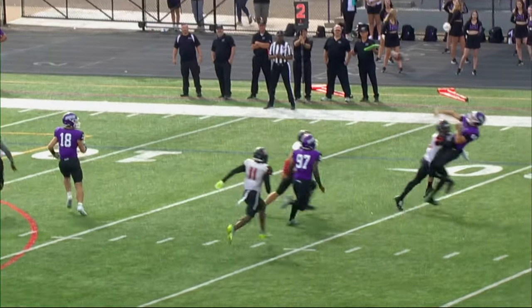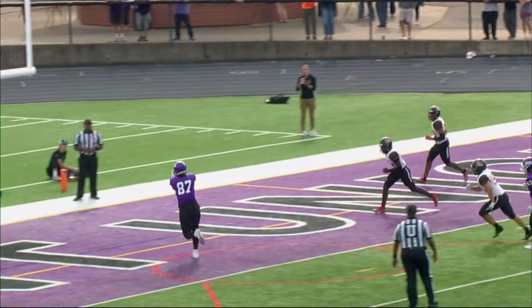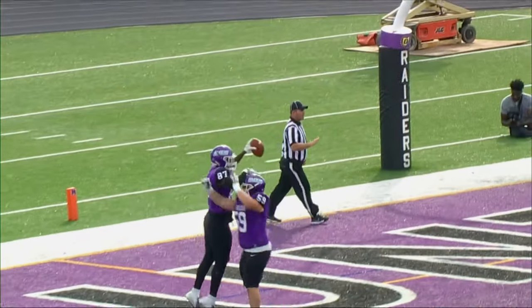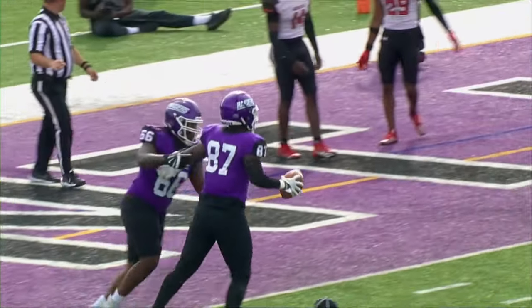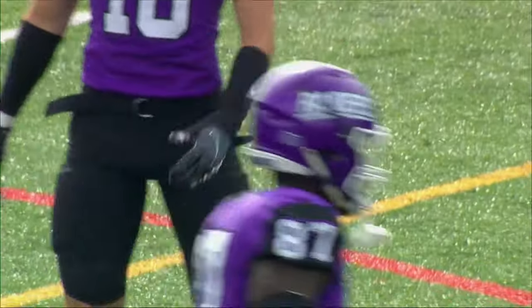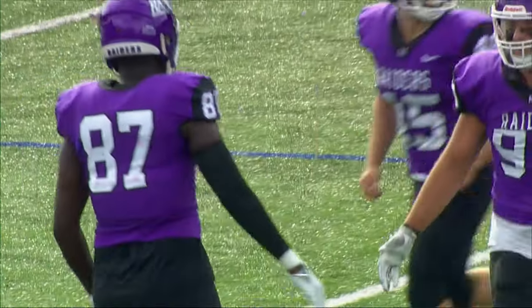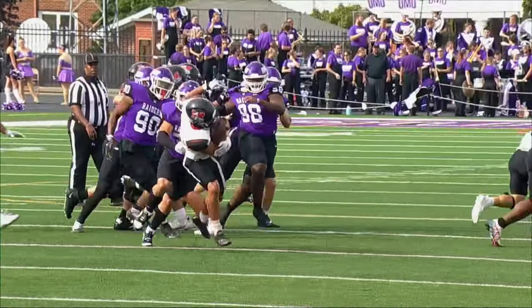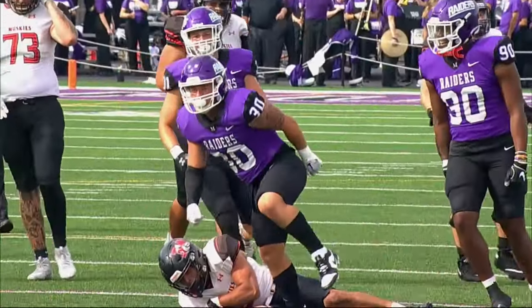Franklin will try to throw it in the end zone — and guess what? It rains it forth. Drew Sims, the tight end, with the presence of mind to run into the end zone. The senior from Fort Wayne has himself a touchdown. The defense scoring two touchdowns — there's a fine defensive play.